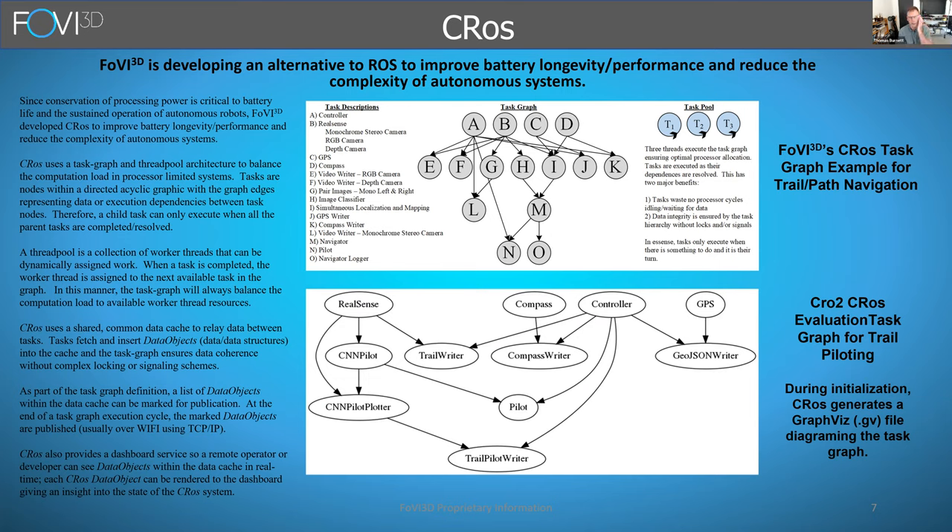A couple of other nice things about CROSS: all data objects have a graphical representation, so you can configure CROSS to put up a dashboard and see a rendering of all the data objects, seeing what CROSS is doing dynamically at any point in time. Another CROSS advantage is that you can mark various data objects for publication, which can be encrypted for secure communication between multiple different systems. When marked for publication at the end of an execution cycle, that data can be broadcast over TCP/IP to any subscribed units. When running the CROSS Mark 1 Rover and doing trail navigation research, I'm often following it with a laptop running CROSS as well, looking at collected and analyzed data on my laptop dashboard very easily.